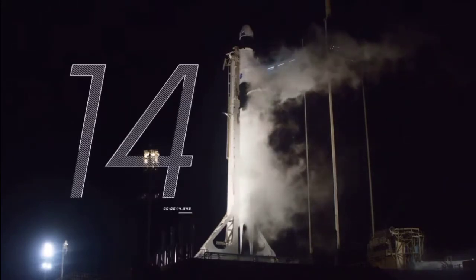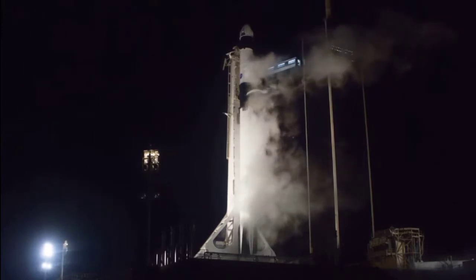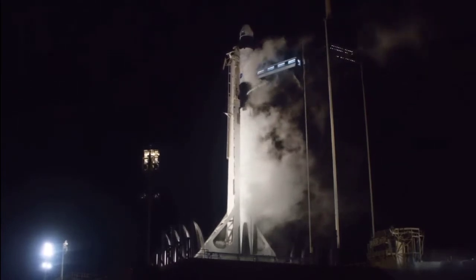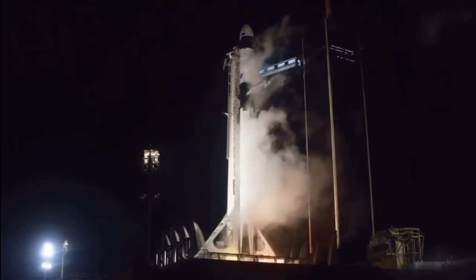E-minus 15 seconds. 9 is configured for flight. 10, 9, 8, 7, 6, 5, 4, 3, 2, 1, 0. Ignition. Lift off.